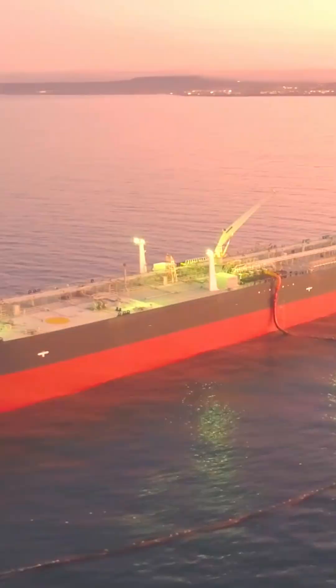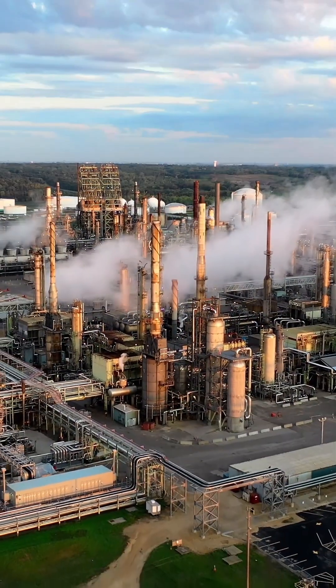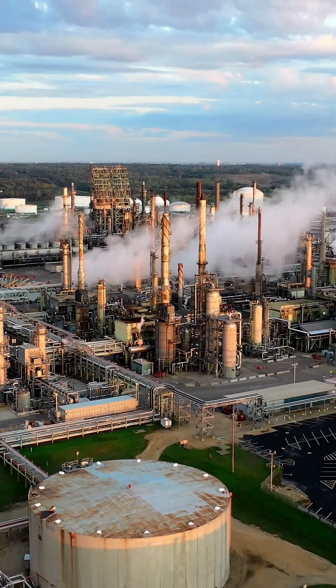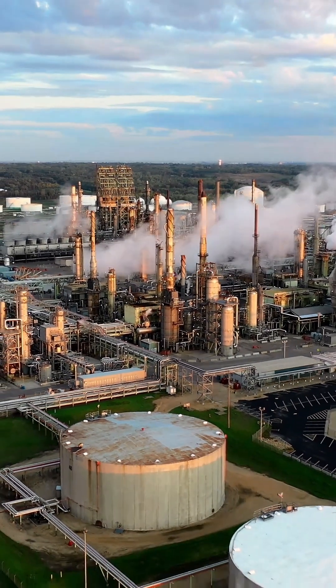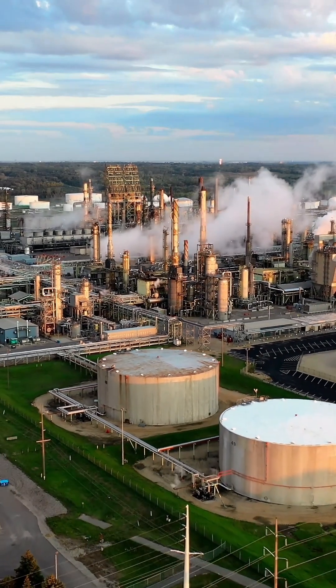This crude gets loaded onto massive tankers, shipped across oceans, and offloaded at refineries like Nordriff in Sasselberg or Astron Energy's plant in Cape Town. That's where the transformation begins. Each barrel comes with its own price tag, depending on where it's from and how hard it is to refine.